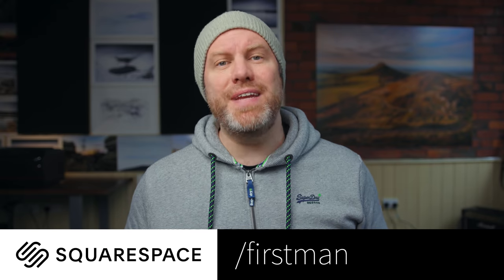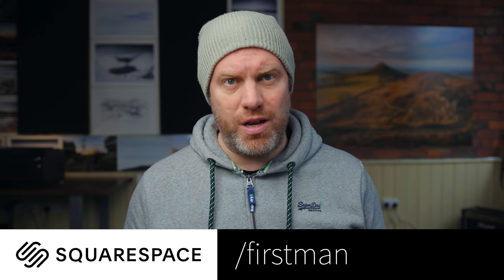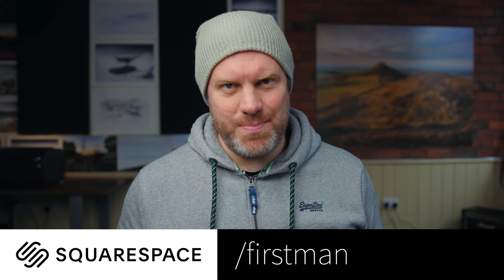Before we get going today, this video is sponsored by Squarespace. If you need a domain name, a website or an online store, then make your next move with Squarespace.